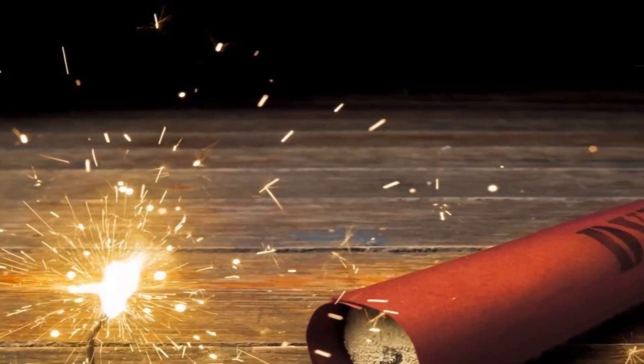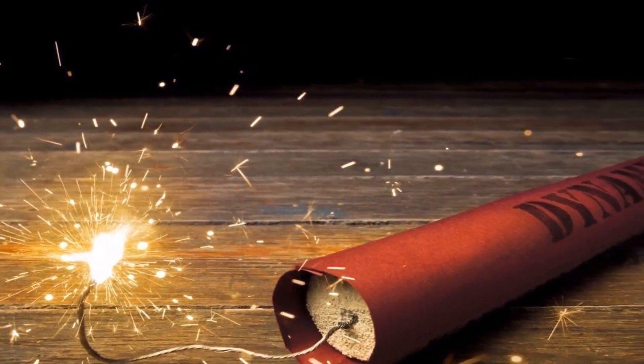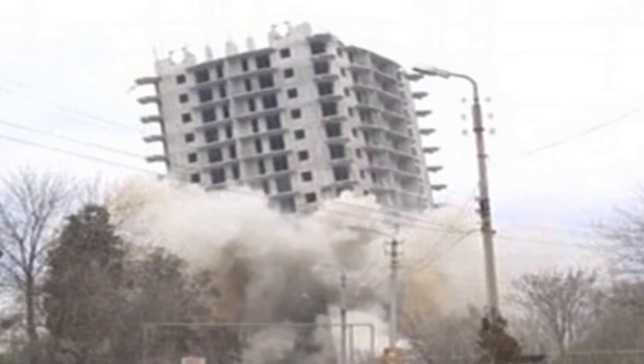Dynamite, a highly explosive material that has revolutionized the way we mine, excavate, and demolish structures. But where did dynamite come from?